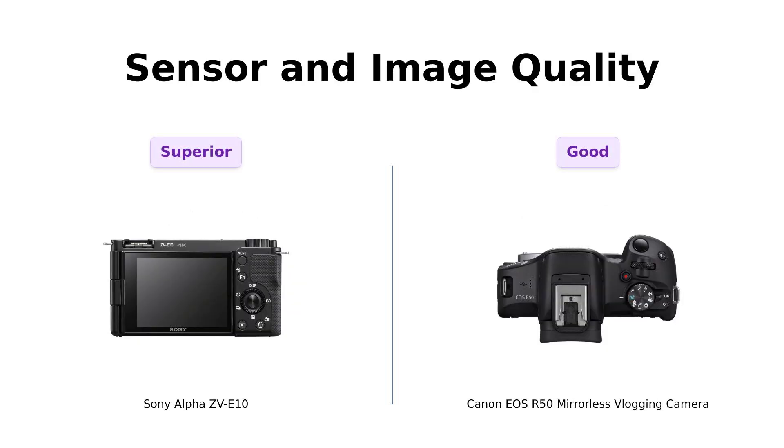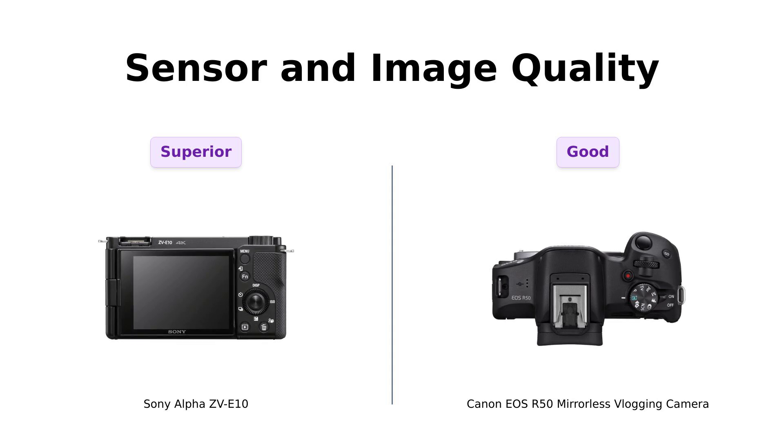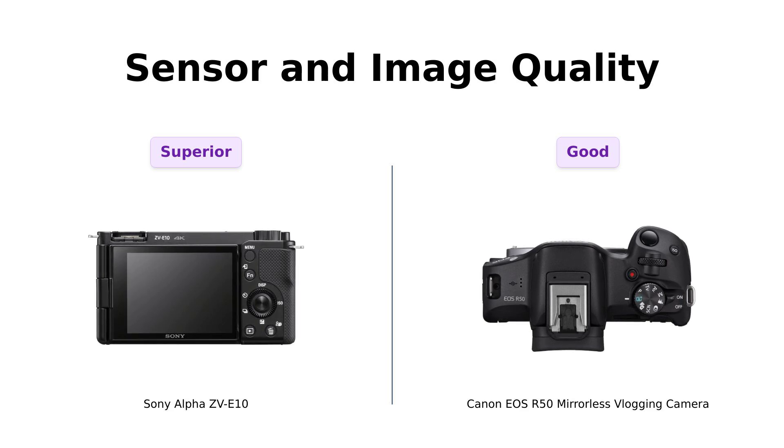Now let's get to the juicy stuff — the image quality. Both these cameras sport a 24.2 megapixels APS-C sensor. Reviewers of the Sony ZV-E10 rave about its excellent image quality and versatility with various lenses. Canon's users also praise the image quality, but some suggest that beginners may need to learn to shoot in RAW for better results. So while both are great, the Sony slightly edges out in the eyes of those seeking top-notch quality.